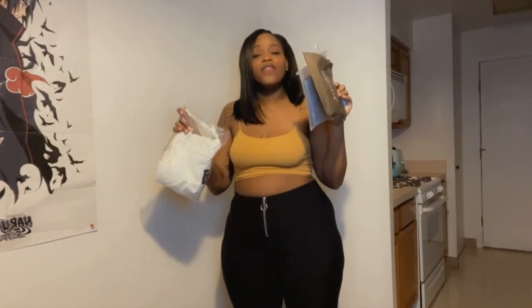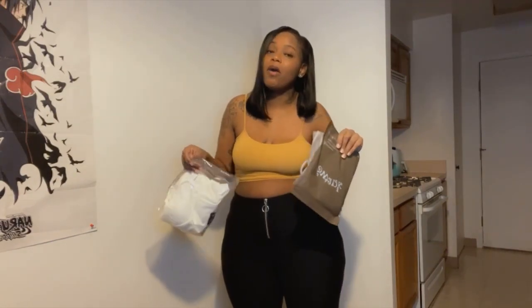Hey it's your girl Kyla Wildchild here and I am back with another try on haul. Now if you have been supporting me for a while and you have been keeping up with me, you know I have just had a baby — I am four weeks postpartum.